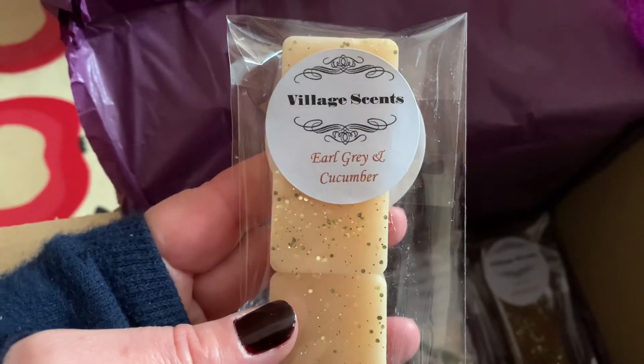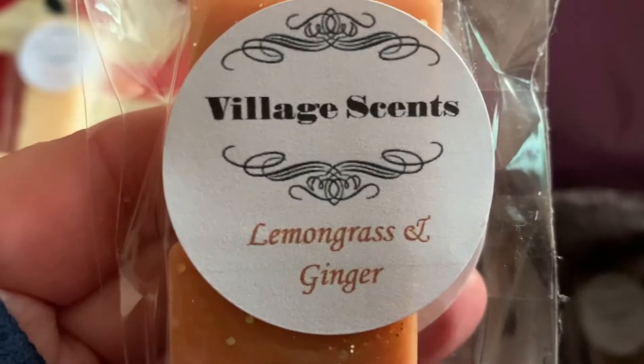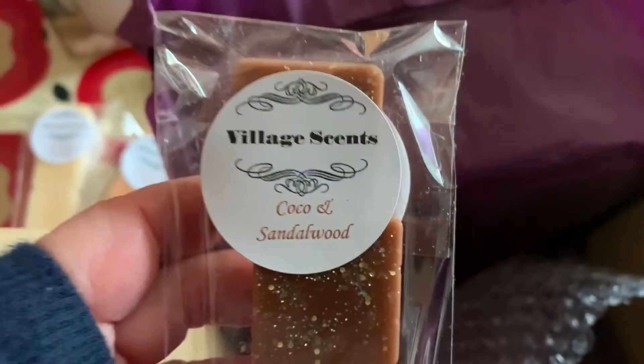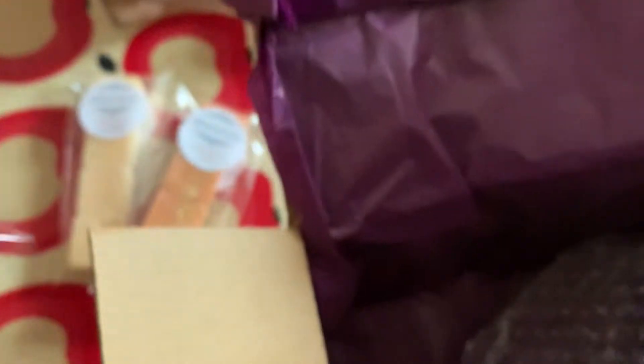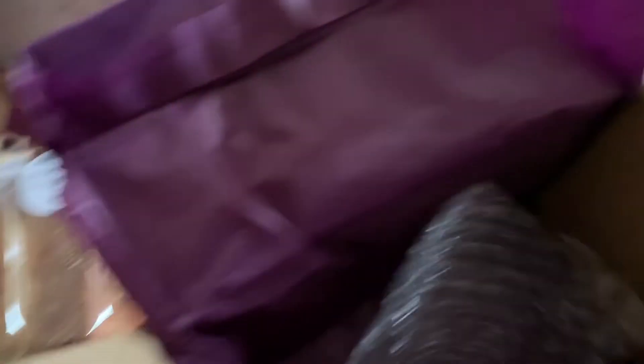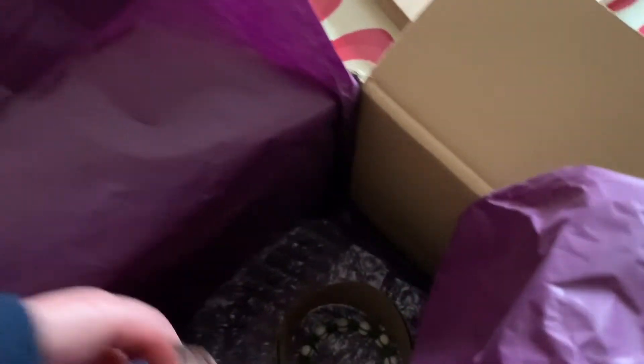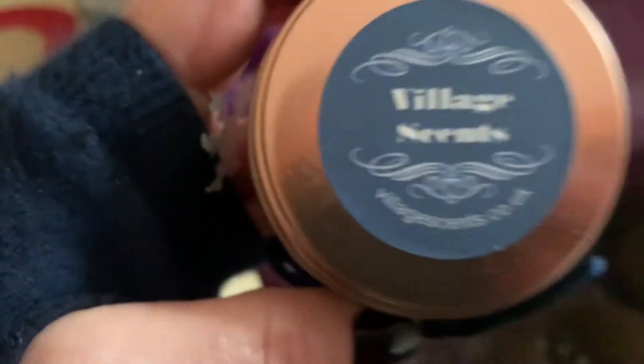Earl Grey — oh what does that say — Earl Grey and Cucumber I think. This was like a mixed set that I ordered. And Lemongrass and Ginger, Cocoa and Sandalwood — so I think that was like a little set. What else have I got in here — oh, a little bracelet! That's nice. And then a little tin of Christmas ones. I can't remember what fragrance they were — let's see if I can open it — oh look at those!